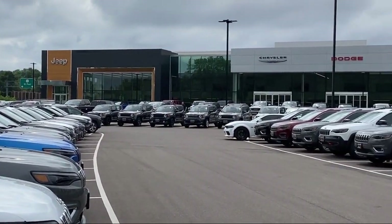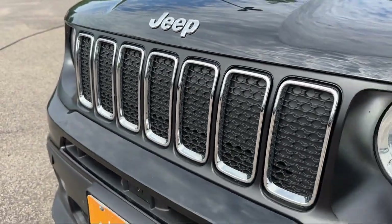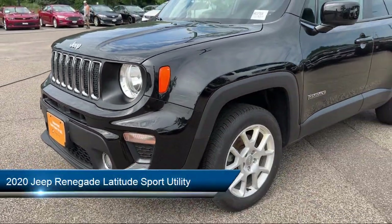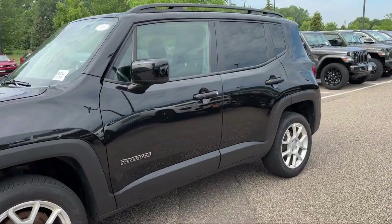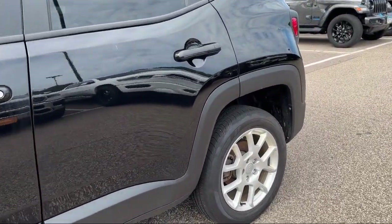Welcome to Coon Rapids Chrysler Dodge Jeep Ram, and here's a look at another one of our great vehicles in inventory. It comes equipped with a heated steering wheel, park view rear backup camera, rain sensitive windshield wipers, Apple CarPlay and Android Auto, roof rack, leather wrapped steering wheel, and keyless entry.